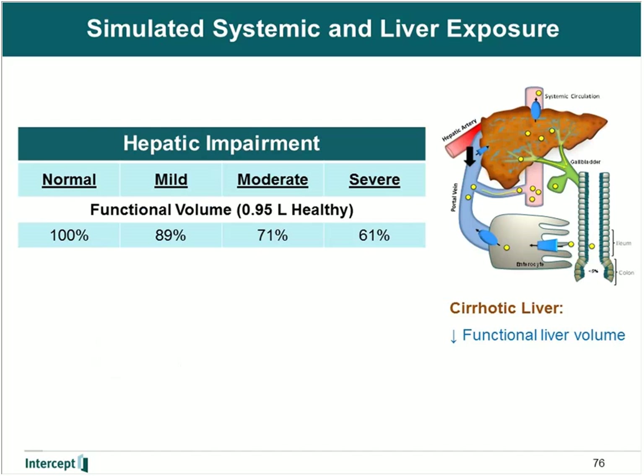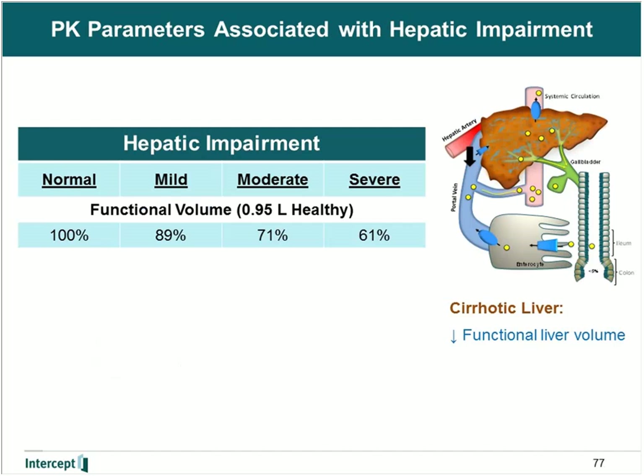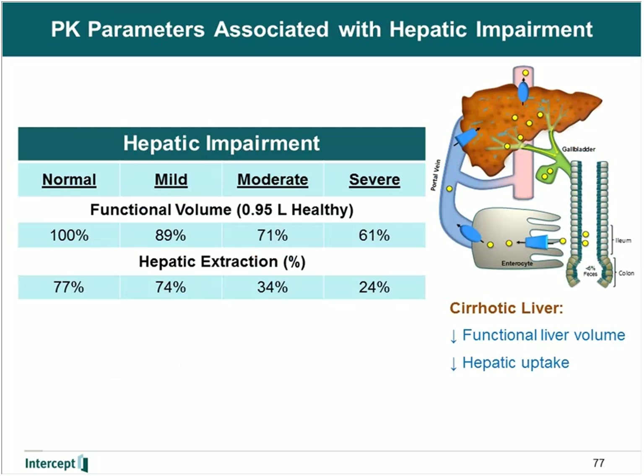Next, we took into account all the physiologic changes that occur with cirrhosis. In terms of functional liver volume, the average liver volume is 0.95 liters in a healthy subject. For subjects with mild, moderate, and severe hepatic impairment, there is a decrease, where in the most severe state there is an approximate 40% decrease in liver volume. These values were taken from literature and did not have to be estimated using data from the dedicated clinical pharmacology study in patients with hepatic impairment.